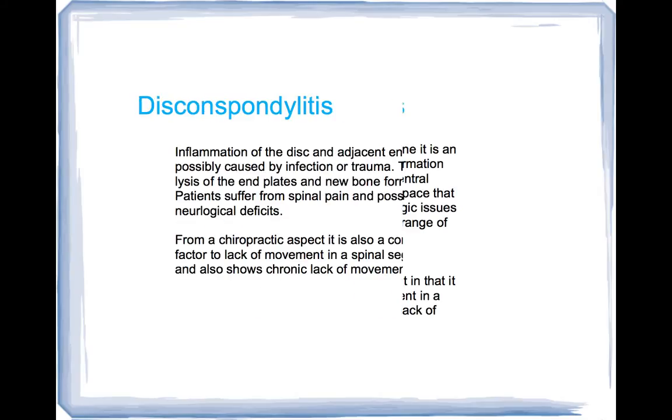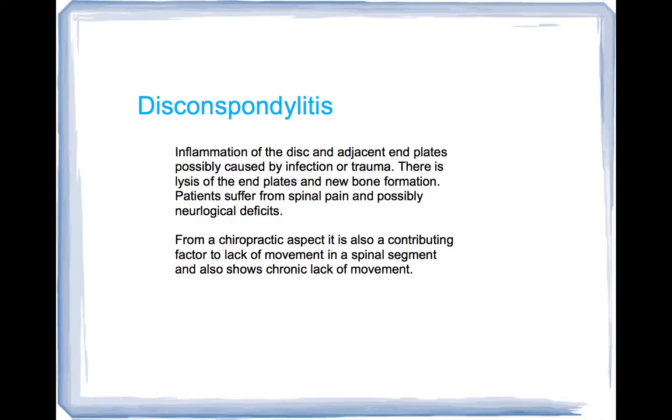A different condition which is similar but more of a problem is called discospondylitis. This is inflammation of the disc and the adjacent end plates, possibly caused by infection or trauma. There is lysis, or bony degeneration, of the end plates of the vertebrae, and new bone formation is found as well. Patients that have this suffer from spinal pain and possibly some neurologic deficits because it's actually affecting the disc and the nerves in that area, with a lot of inflammation.